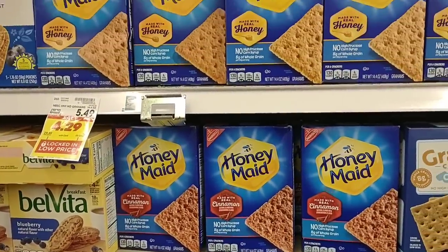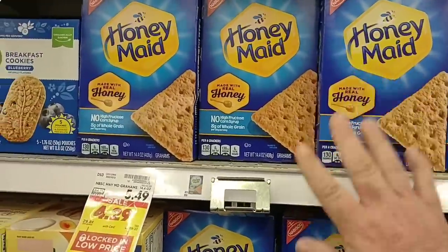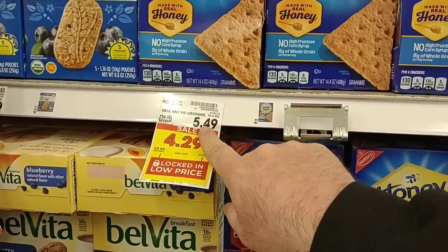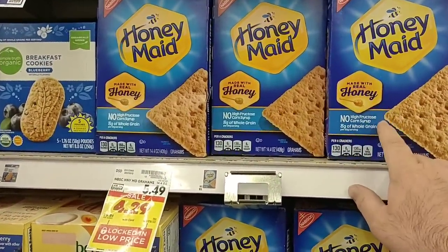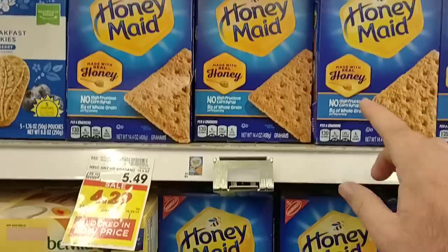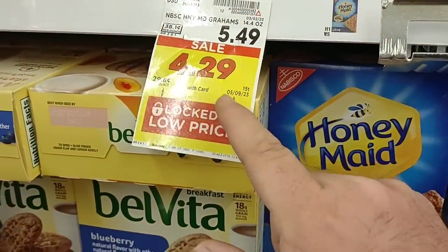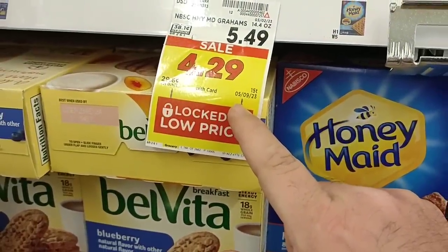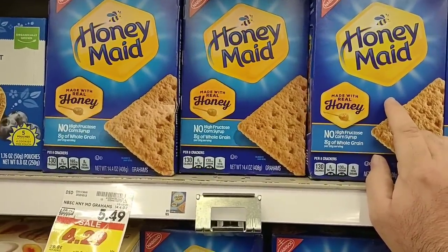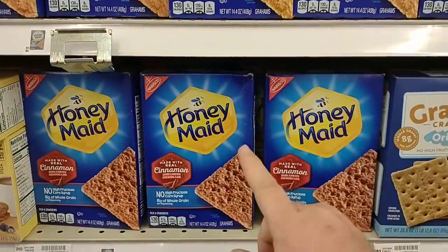Someone left in the comments that Honey Maid graham crackers went up again. It's hard to believe but easily believable when you see things go up every day. Look at that — $5.49 now. These were $4.99, went up to around $5.29 briefly and then dropped back to $4.99, which I thought was a mistake. They're on sale for $4.29, and this sale lasts until May 9th, 2023. If you like graham crackers, $4.29 is probably the lowest price we'll ever see on these again — $5.49 will be the regular price after that.